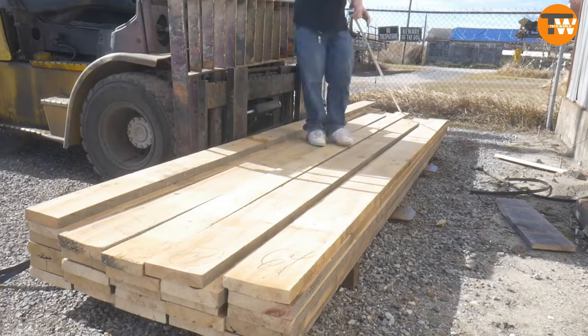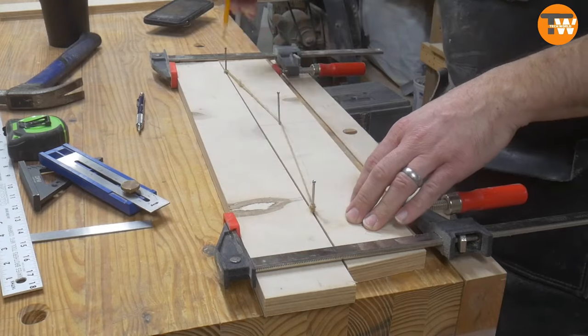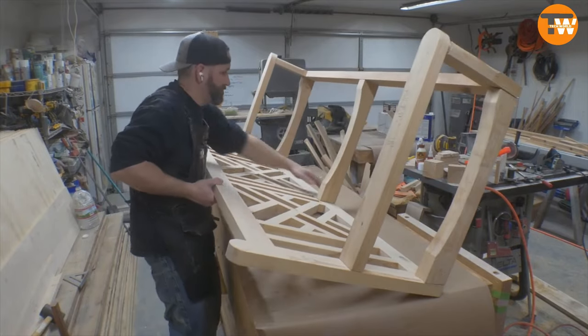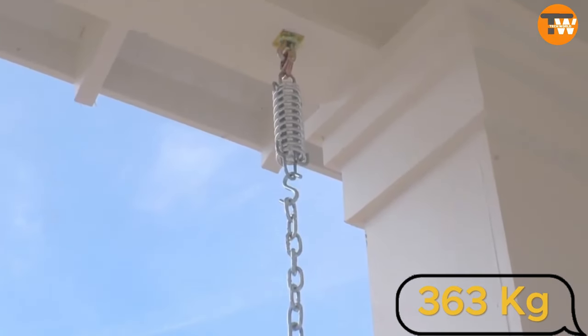This craftsman has a talent for creating swings — he built one for his neighbor using Eastern Red Cedar. The swing is part of a charitable effort for the St. Jude Dream Home Giveaway, supporting children with cancer and their families. The swing incorporates clever features like springs for better shock absorption and robust chains capable of handling up to 363 kilograms.